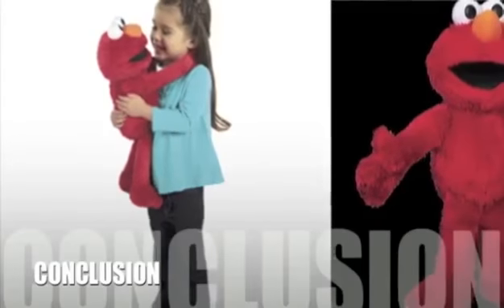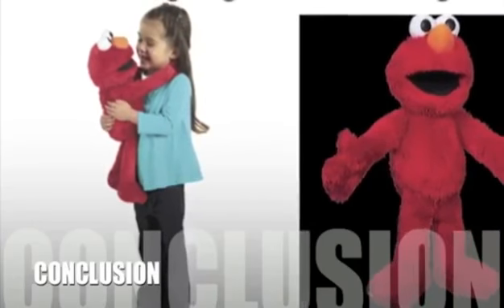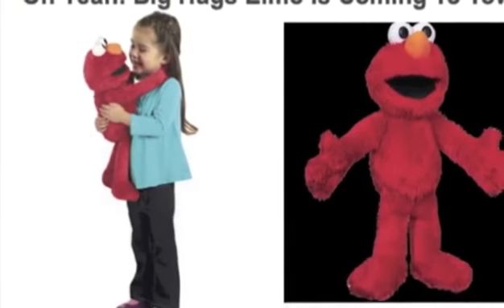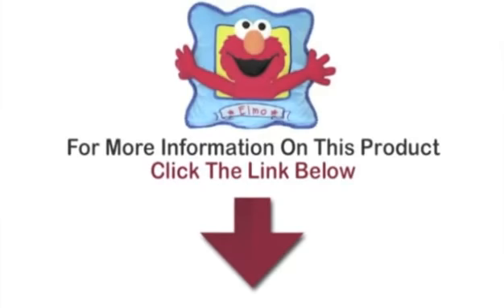Here's our conclusion. Big Hugs Elmo is capturing the hearts of customers the world over, and so far is enjoying very high satisfaction ratings amongst customers. To find out more information about this product, click on the link below now. It's important to check out.